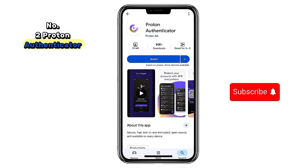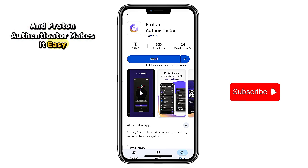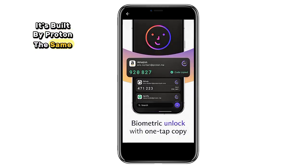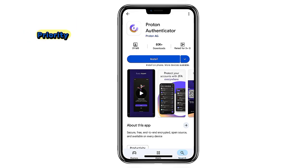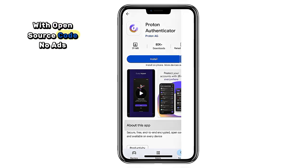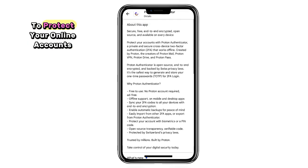2. Proton Authenticator. Two-factor authentication is a must these days, and Proton Authenticator makes it easy and private. It's built by Proton, the same team behind ProtonMail and ProtonVPN, so you know security is a priority. With open source code, no ads, and no hidden trackers, it's one of the safest ways to protect your online accounts.